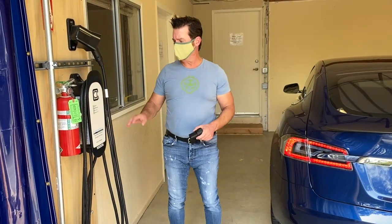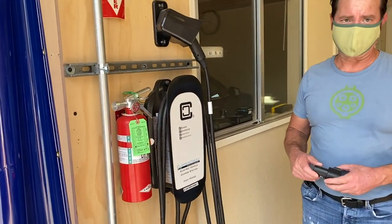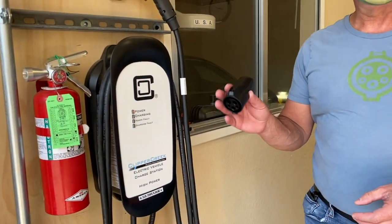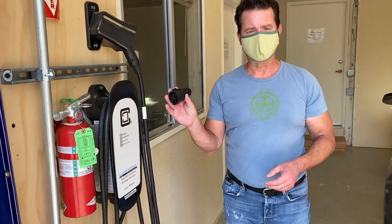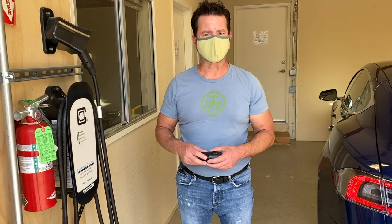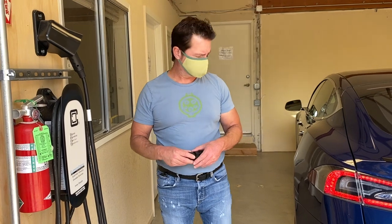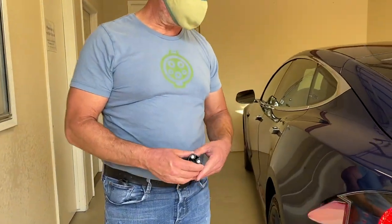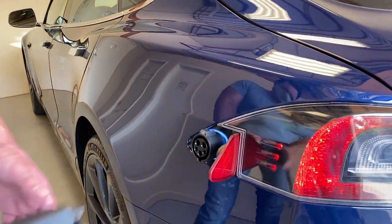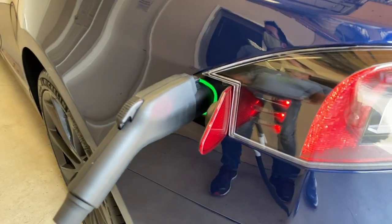So here we're going to charge on a standard Clipper Creek universal charging station that can charge pretty much any vehicle. In order to charge your Tesla, you use the adapter that comes with the vehicle. This also lets you use the tens of thousands of charging stations all over, so it lets you be able to use any charger, not just Tesla chargers. And so you touch it right here, it opens up, plug your adapter in, plug in your J1772 charger, and it's charging.